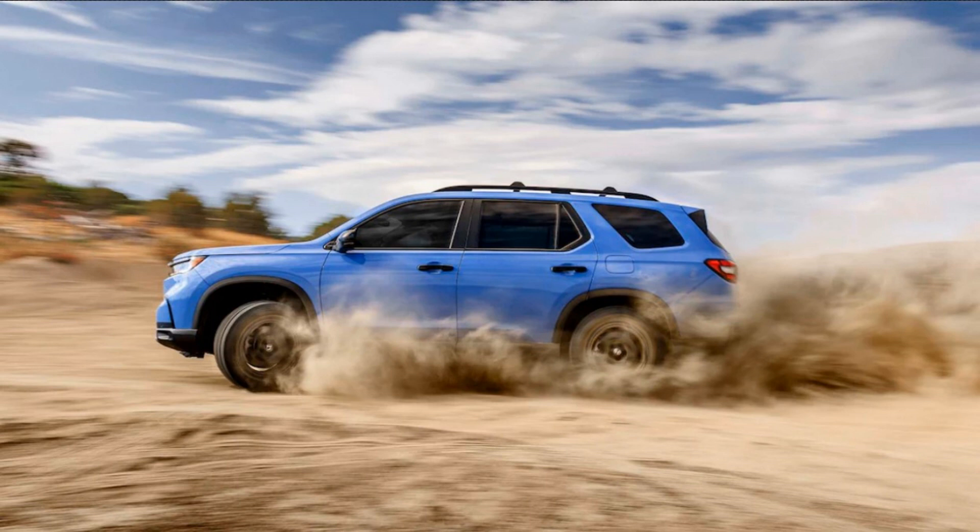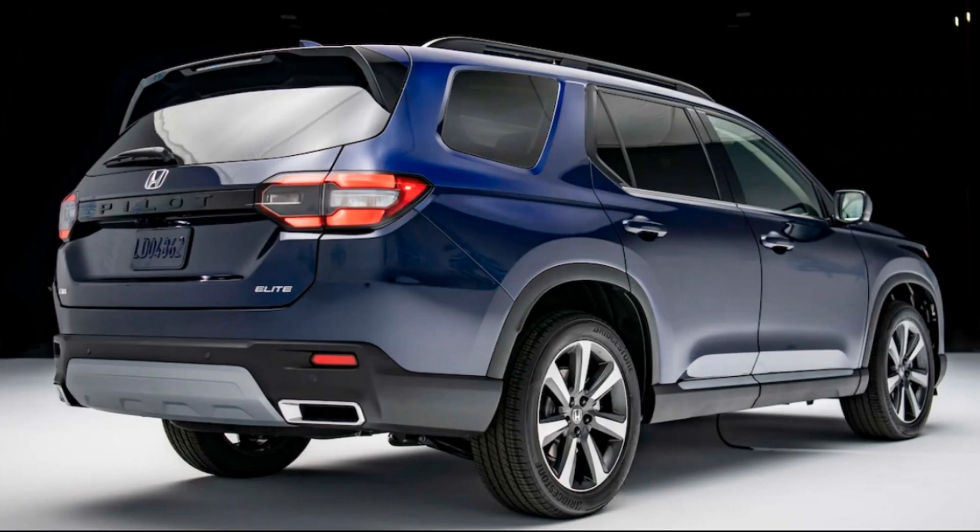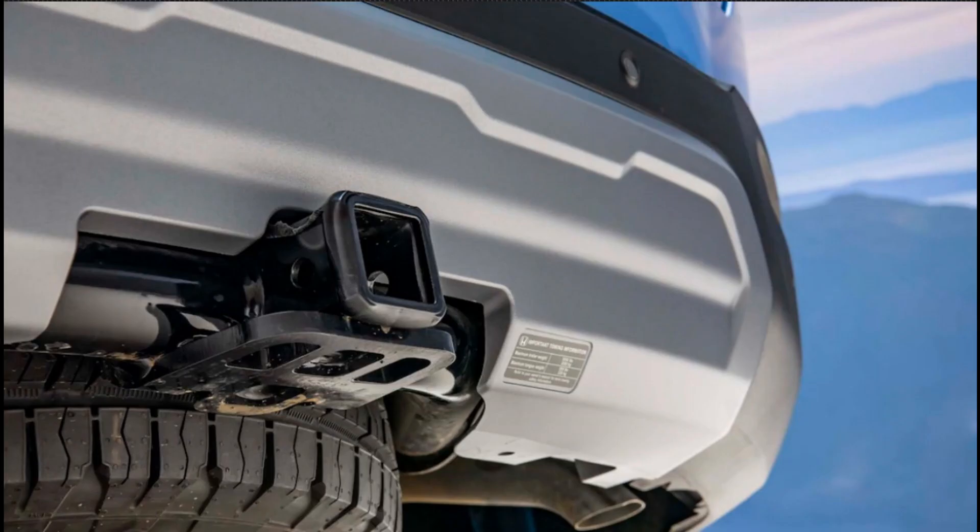To do that, the Trail Sport model adds a host of off-road upgrades, including 18-inch wheels with proper all-terrain tires, a unique suspension tune designed to give the Pilot better ground clearance, off-road ride comfort and articulation, steel skid plates for the oil pan, transmission, and gas tank, and recovery points integrated into the front skid plate and rear trailer hitch.